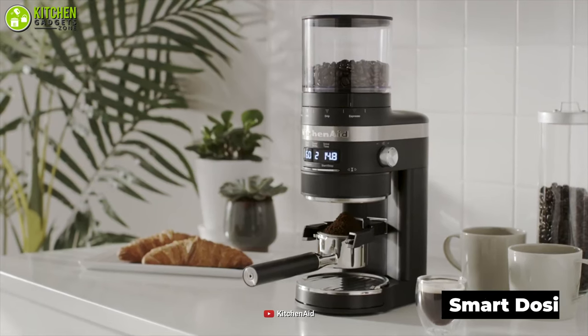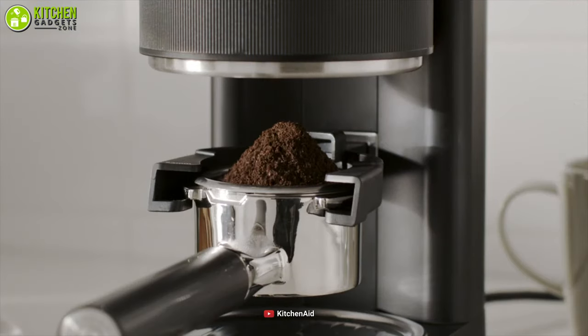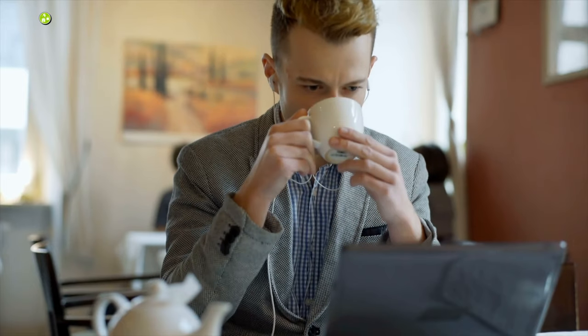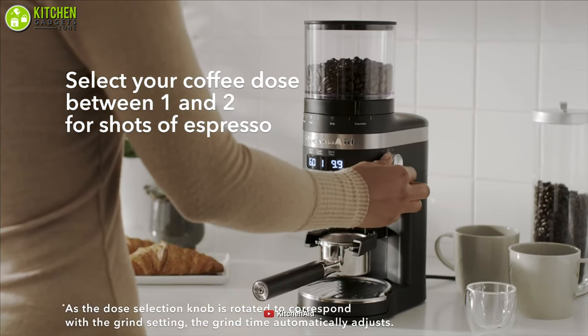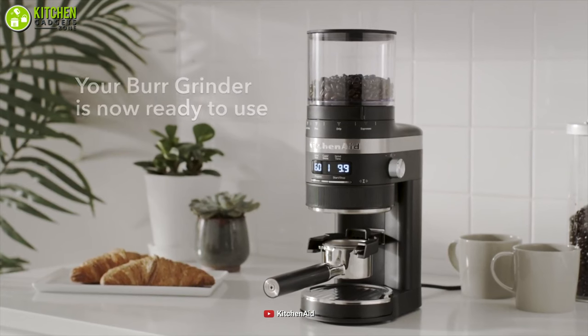Besides, it features smart dosing technology, which allows you to operate this smart grinder automatically. Just give your voice command and it will get the job done, making it a time saver when you have a busy morning schedule. As per our recommendation, this compactly designed and automatic KitchenAid Bar Coffee Grinder is a kitchen-suited option when you want the perfect sip of coffee in your hectic morning.